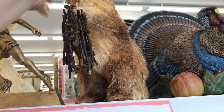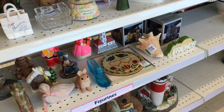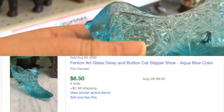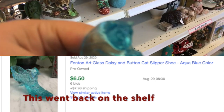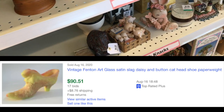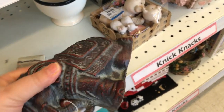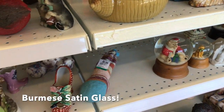However, the quality of things I found on this day were wonderful, so I'm excited to show you what I found. Here's a Fenton daisy and button slipper — they had it priced at $2.99. This one sold on eBay recently for $6.50. If you want to look for a good daisy and button slipper, try to find this one — I'll share it on screen so you can pause and take a look.